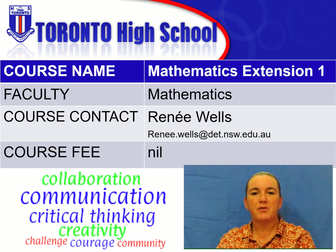Mathematics Extension 1 explores further aspects of mathematics. Students selecting this course must also be enrolled in the Mathematics Advanced course.